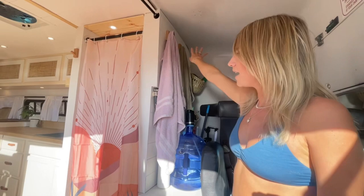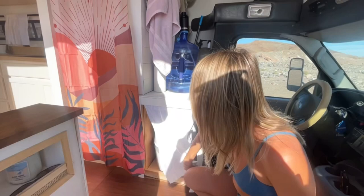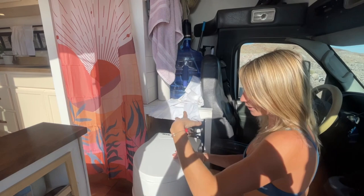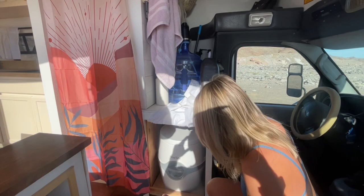Behind the driver's seat we have our bathroom essentially. Our toilet is behind a curtain and runs along a little drawer. We also have a curtain that runs across the dash so that we can put it on either side of the toilet when we use it, which is really handy if we're trying to use it in a public space.